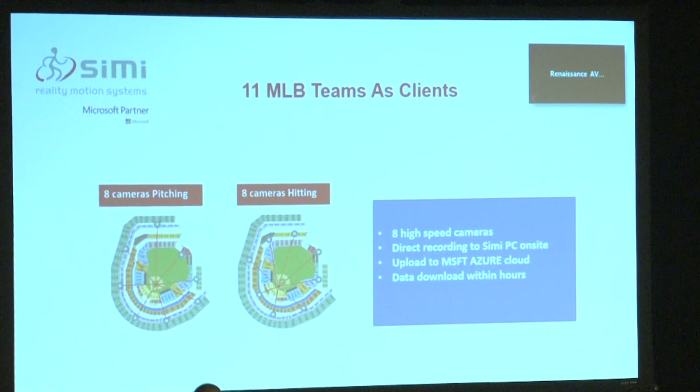Simi has 11 Major League Baseball teams as clients. What we do is come into MLB stadiums, go all around the stadium, do a site survey, and look at the best angles for the pitcher's mound and the batter's box. We determine where to place cameras so we can capture in-game motion and biomechanics analytics for player performance, issues related to anatomical and physiological movement, injury prevention, and other areas we work on with the different teams.